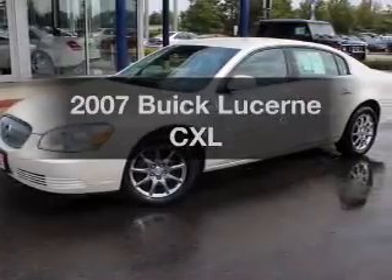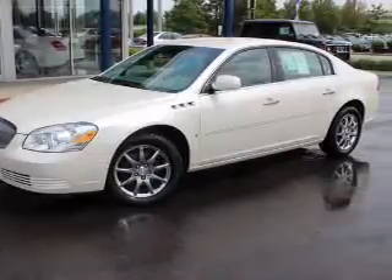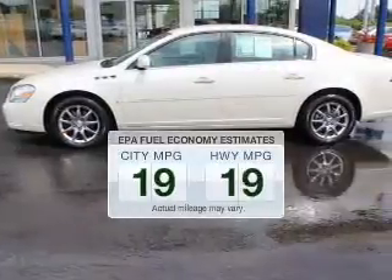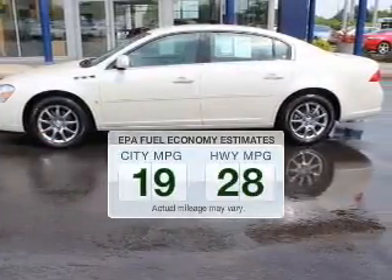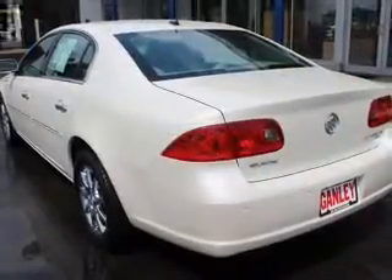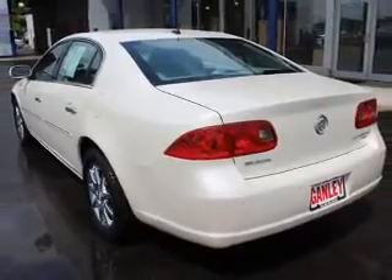Introducing the 2007 Buick Lucerne. Travel the roads in style and comfort in this great vehicle. Better gas mileage means better long-term driving, and this ride delivers with a great low fuel consumption rate. The powertrain includes front wheel drive with a solid 6-cylinder engine driven by an automatic transmission.